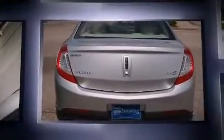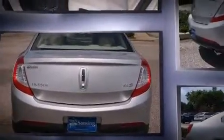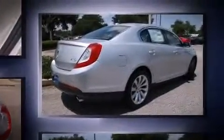Step into the 2014 Lincoln MKS. This four-door, five-passenger sedan is ready to drive off the showroom floor. It features an automatic transmission, front-wheel drive, and a refined six-cylinder engine.